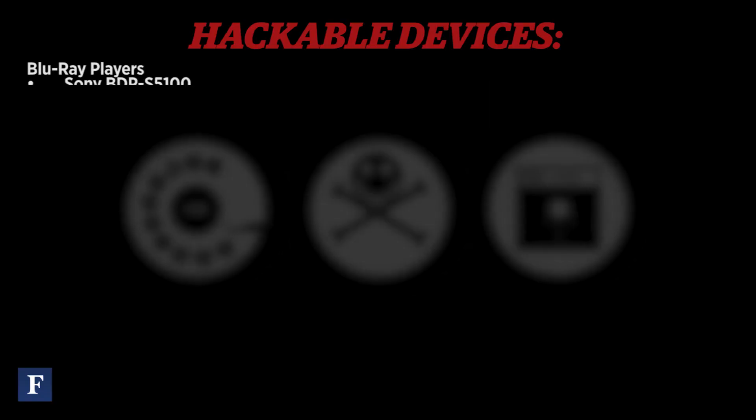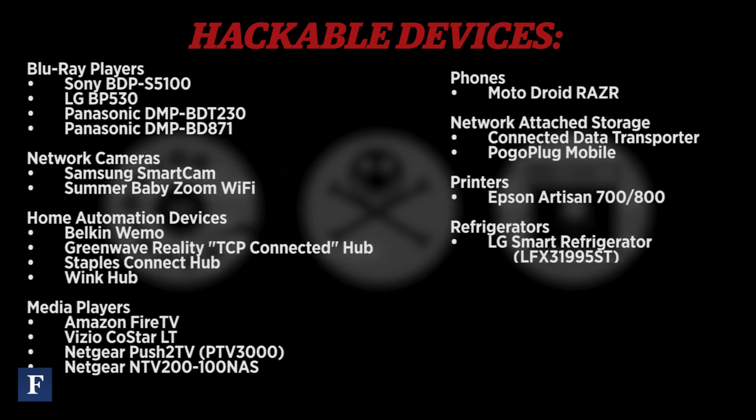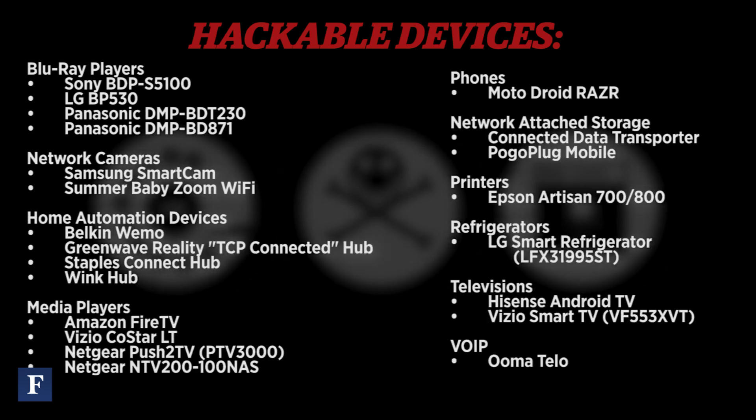We really just wanted to show that anything that's internet connected with weak security can be a problem. Everything that we showcased could have been prevented based on securing your Wi-Fi network.